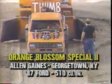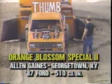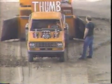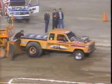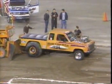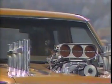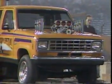Here is the man Alan Gaines out of Georgetown, Kentucky. There's not a finer man on the pulling circuit than the tobacco farmer from Georgetown. He's a two-wheel drive competitor, and tonight he's got the Orange Blossom Special. In a two-wheel drive pulling, you'll see that front end go all the way up, almost pointing up to the roof here at the Silverdome.